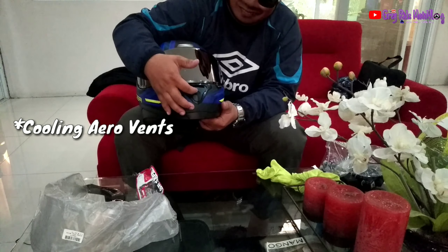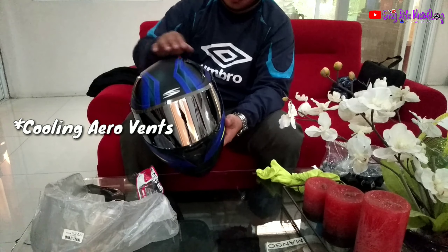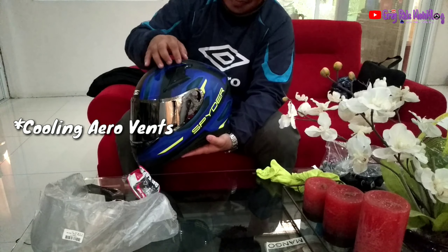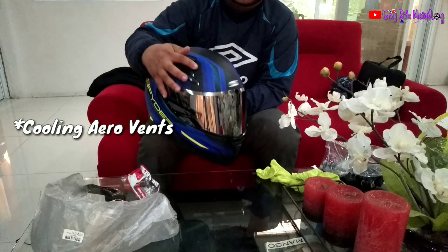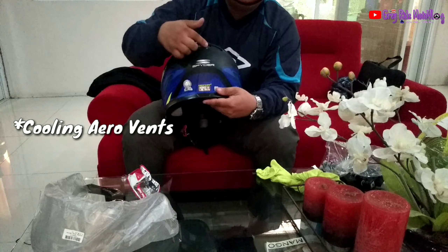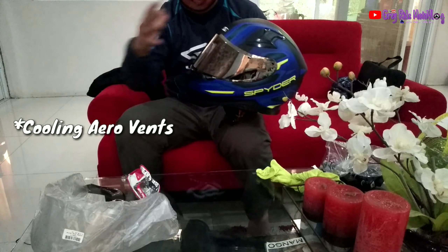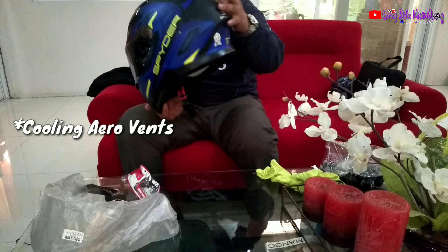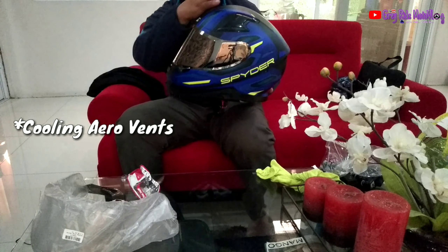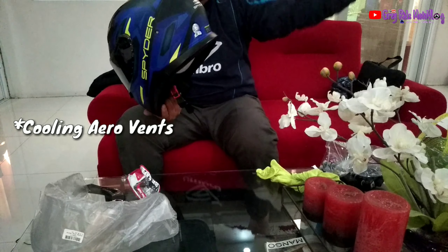Ito yung pinaka bend niya sa harap — yung mount bend. Ventilation niya — ito pa — dito sa gilid, sa gilid. At nakikita niya sa likod, meron din dito. Pag manawang hangin dyan, dito ang napas yan. Mama hangin, dito ang napas.